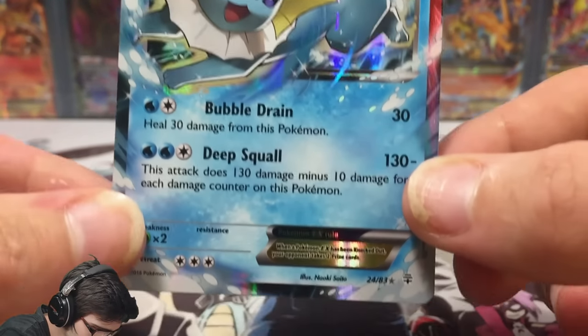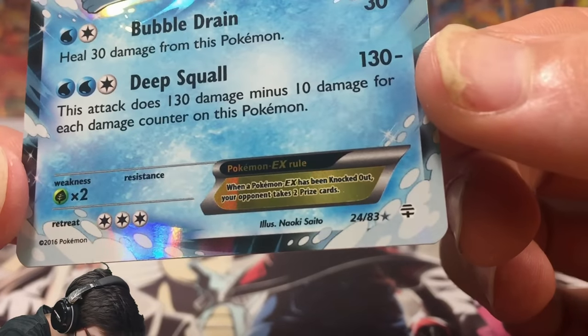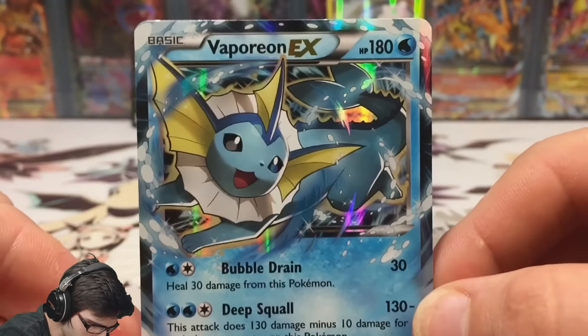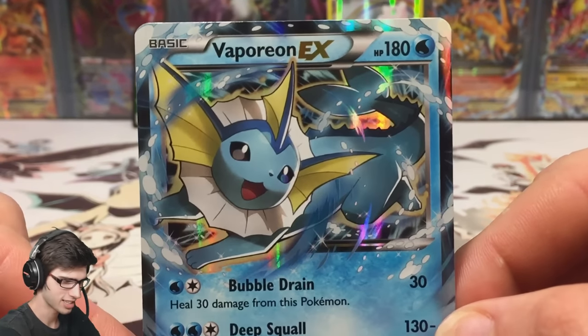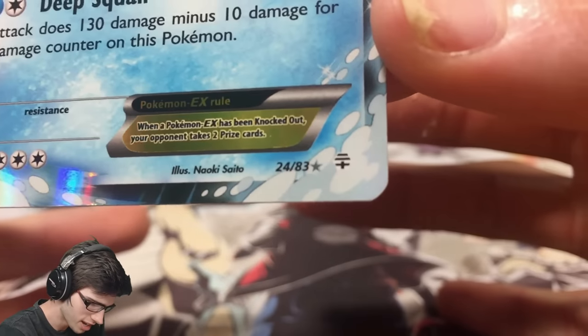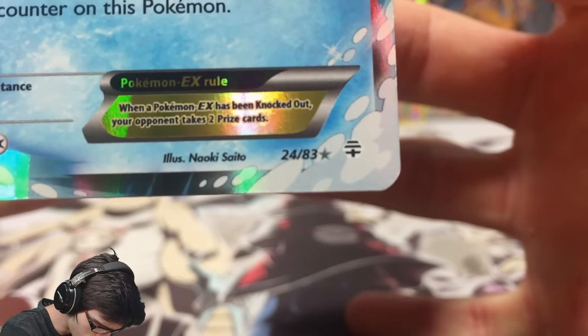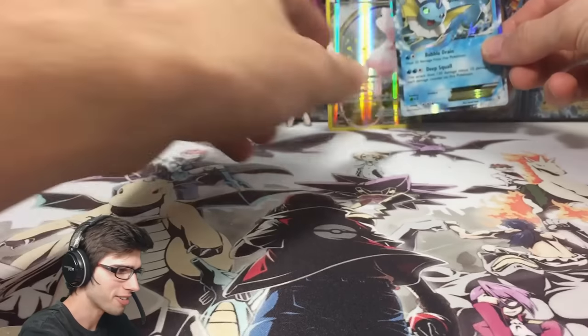Not even bad! It's got 180 HP with Bubble Drain and Deep Squall — that's number 24 out of 83. What a way to kick off Generations! We got a pull in the first pack, and it's not even a Radiant Collection pull — it's an actual Generations pull, as you can tell by the logo on the bottom corner. That is awesome!